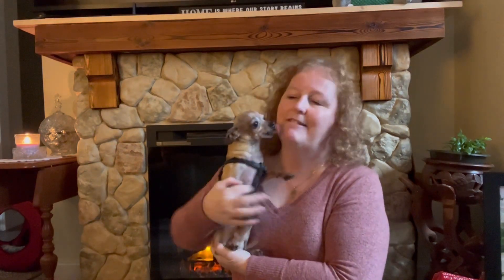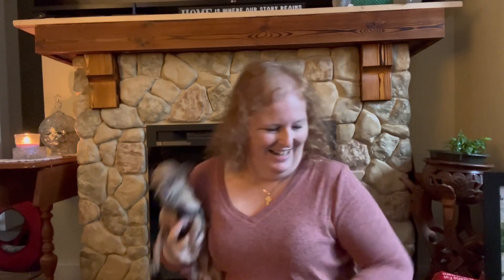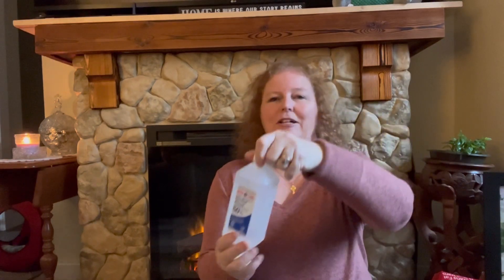Let's get right into this Dollarama haul. I'm gonna have a lot of hauls for you. Little Max came to say hi — say hi to the people! All right, let's get this haul done. The first thing I'm gonna show you: we needed some rubbing alcohol, it was a dollar seventy-five.